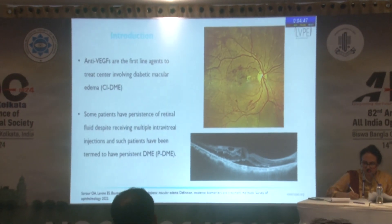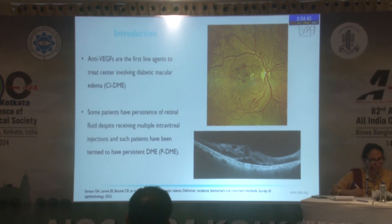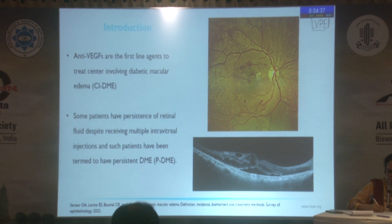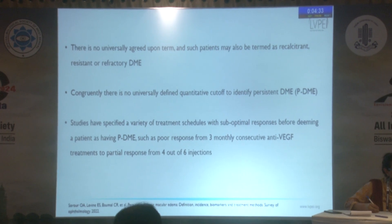Over the past two decades, anti-VEGFs have become the primary mode of treatment for center-involving diabetic macular edema, but there's a significant chunk of patients in which complete resolution of fluid does not take place despite persistent intense therapy. These patients may be labeled as persistent DME, recalcitrant DME, or resistant DME.